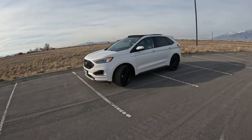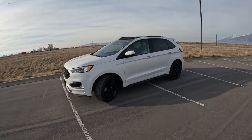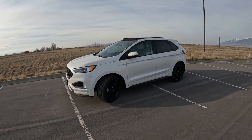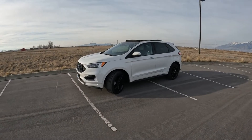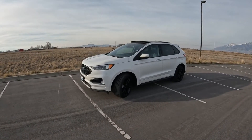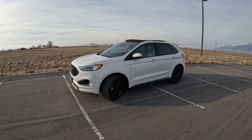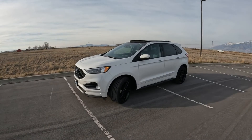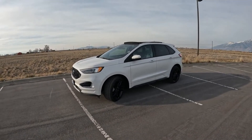Hi guys, so today I got my Ford Explorer dropped off at the Ford dealership. They have some repairs done, and we'll talk about those in a different video later on. But they gave me a loaner car, which is really great. I really appreciate that, because most places nowadays don't give you loaner cars anymore.